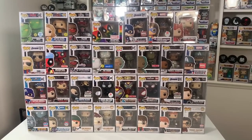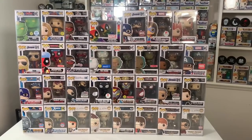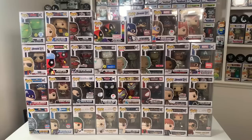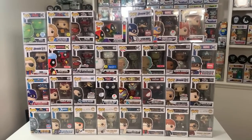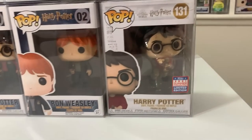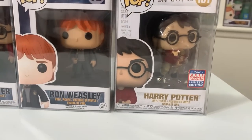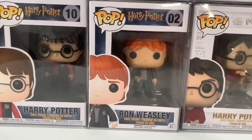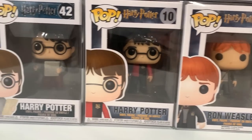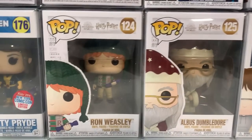We're going to get into box number one. We went ahead and organized everything by theme, so we're going to start out by looking at all of the Harry Potter Pops. Starting at the bottom, here is Harry Potter on the broomstick chasing the snitch — that was a Funko Pop exclusive. Then we have Ron Weasley, Harry Potter, another Harry Potter, Albus Dumbledore, and Ron Weasley.